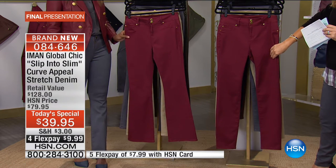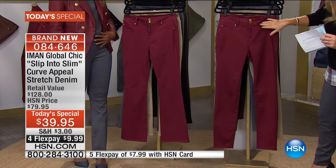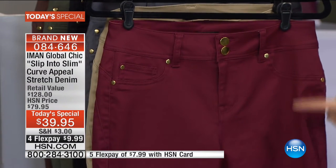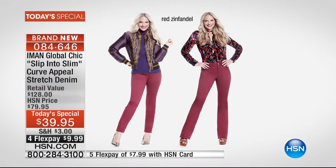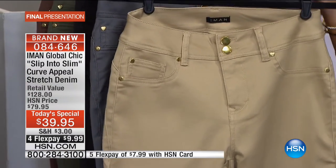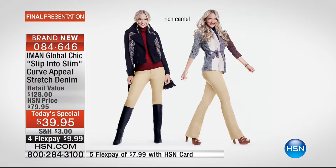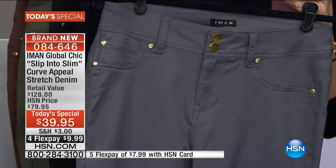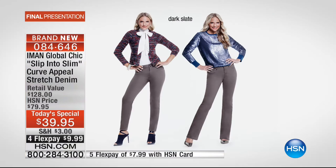Starting with the red Zinfandel — the perfect shade of burgundy for this year. Behind that is the classic camel, a great neutral with rich yellow gold hardware and tone-on-tone stitching that gives it an upscale look. Jackie is showing us styling tips in that rich camel. The shade Iman and the host are wearing is a beautiful dark slate gray — not washed out, a true dark slate.